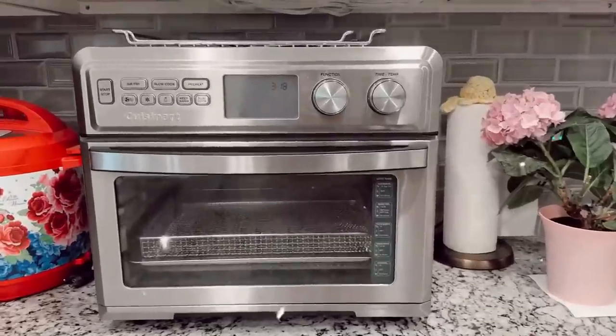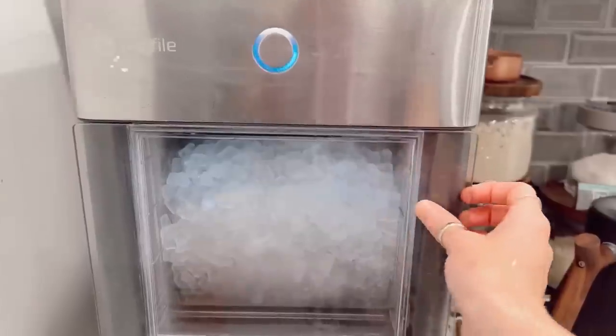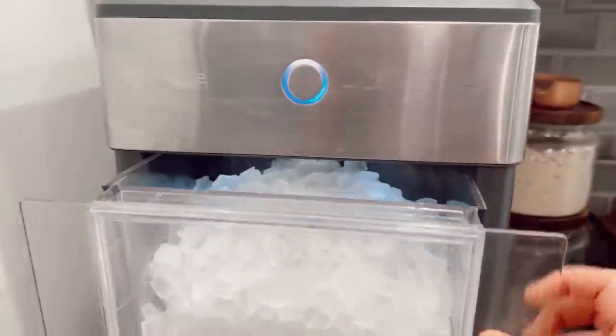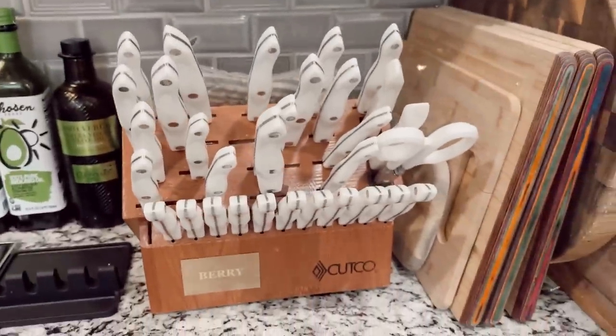Hey friends, welcome back to my channel. Today we're going to cover all my favorite things in my kitchen. These are things I get asked about all the time and a few things that maybe you haven't even noticed in my kitchen but are really awesome and cool. I will have everything linked in the description below this video. Let's get into it.